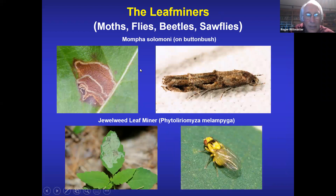Insects are really fascinating. Another common thing you'll see if you look is leaf miners. There are four orders of insects that form leaf mines: moths, flies, beetles, and sawflies — which are actually in the same order as bees, wasps, and ants. If you have jewelweed in your yard you'll see the jewelweed leaf miner, produced by a fly. On buttonbush, a moth makes that leaf mine. If you know the species and have a photograph of the mine, an expert can identify exactly what's making it — they're all characteristic.